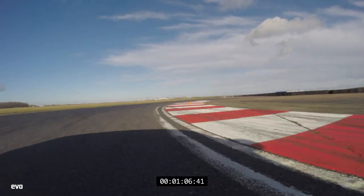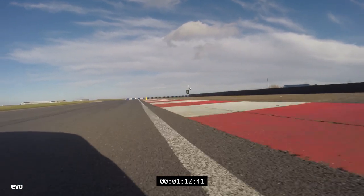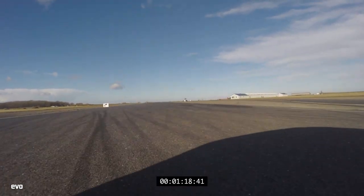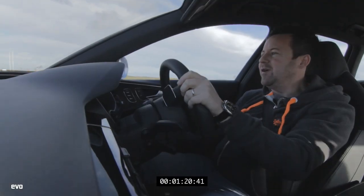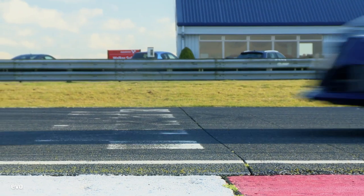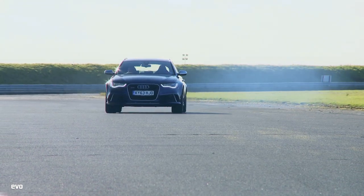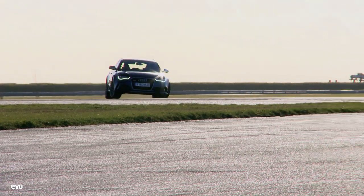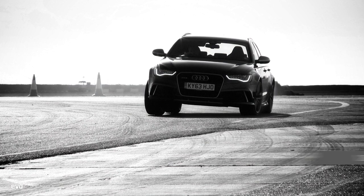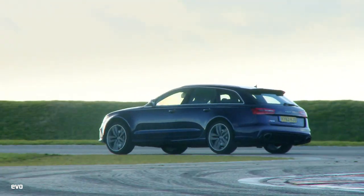Fourth gear, again nearly 110 miles an hour — it's really struggling to stop. Don't want to understeer through this corner too much. He says understeering too much. Last corner — it just wants to push wide. Over the line. It might be an unlikely track car but there's no denying the effectiveness of quattro all-wheel drive and 552 brake horsepower. A best of 1 minute 26.5 puts the RS6 in serious company, precisely matching our best time in our other all-wheel drive monster, the Porsche Panamera Turbo.